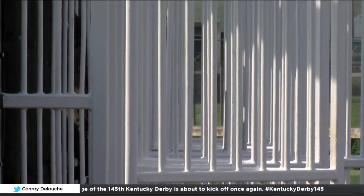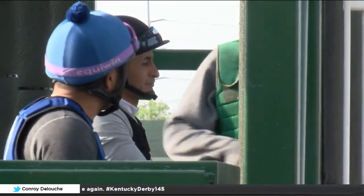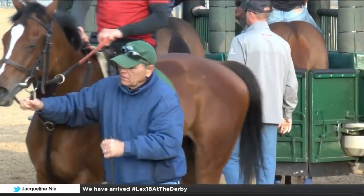We've got two minutes to load 20, so it's a fast procedure, but we try to keep it safe for everybody. That's our main objective — keep the horse safe, keep the rider safe, keep all the guys safe, and get a clean start. Then it's up to them after that.